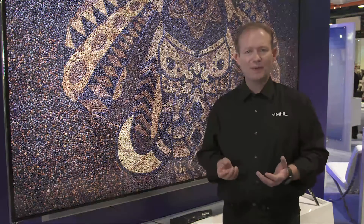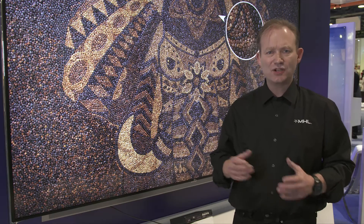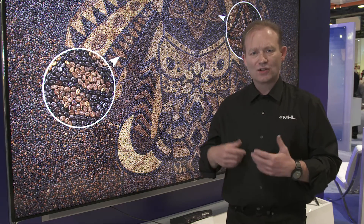So last year, we announced the Super MHL standard that's really tailored for the needs of next generation home theater. It includes capabilities such as support for 8K at up to 120 frames per second, great color with 48-bit wide color gamut and HDR. We also support object audio.